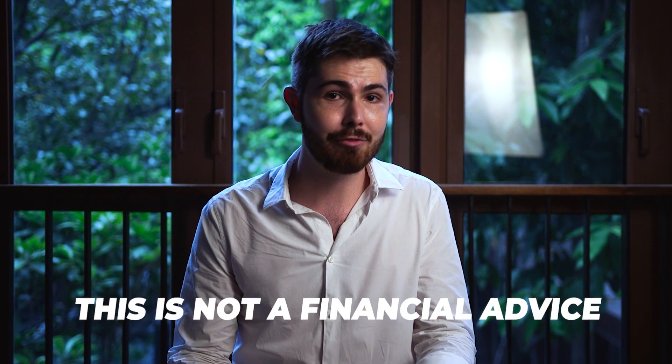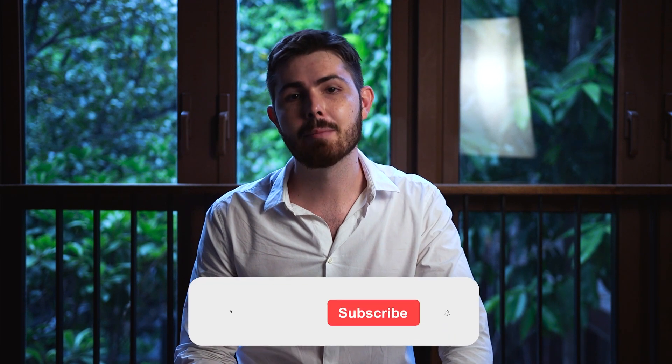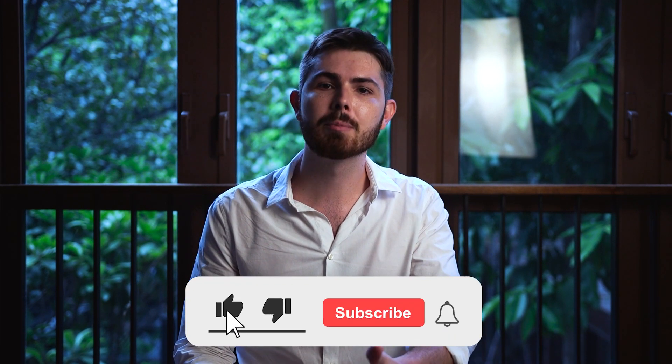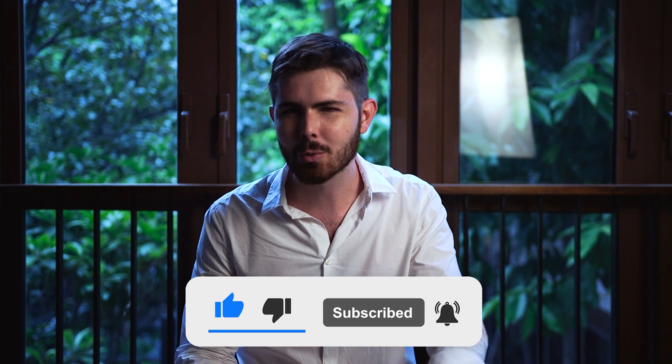Remember that we never give out financial advice in our videos, especially not for currencies with a controversial past like Monero. If you enjoyed this content, make sure to leave us a thumbs up and comment below with what you think of Monero and its connection to the dark world.